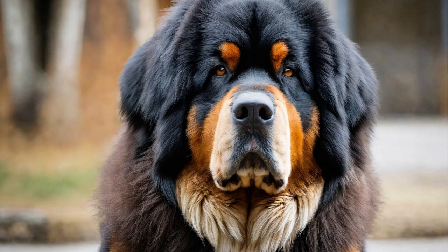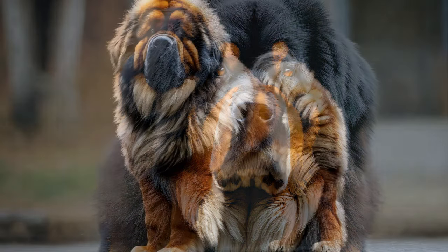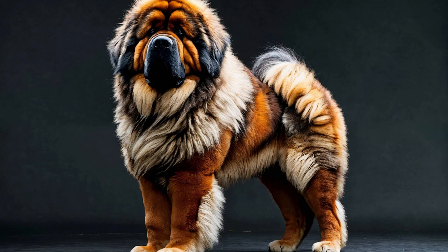Handling and Grooming: Regular grooming and handling are essential for maintaining your Tibetan Mastiff's health and well-being. Get your dog accustomed to being touched, brushed, and examined from head to toe, rewarding calm and cooperative behavior. Introduce grooming tools gradually, starting with gentle brushing and nail trimming sessions, and associate them with positive experiences such as treats and praise. Handling and grooming exercises help desensitize your dog to grooming procedures and foster trust and cooperation.